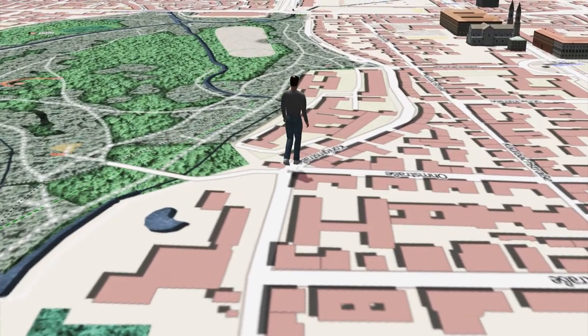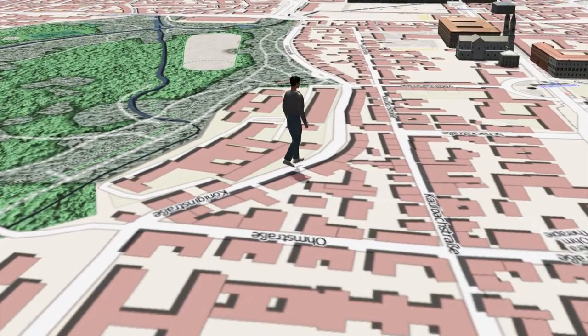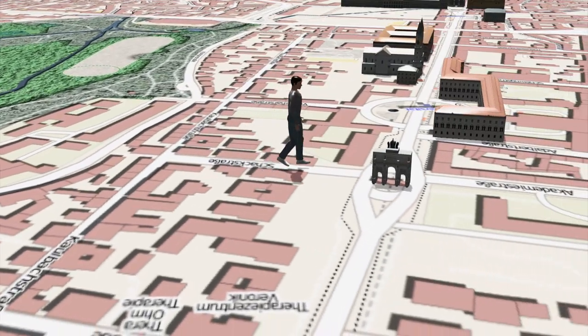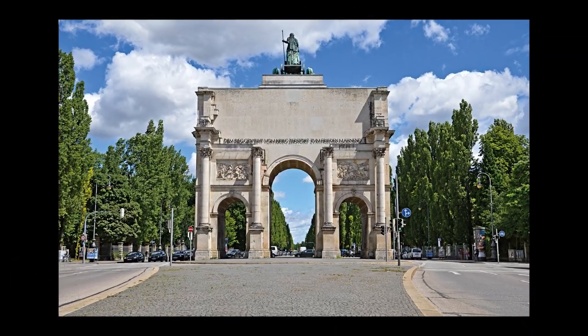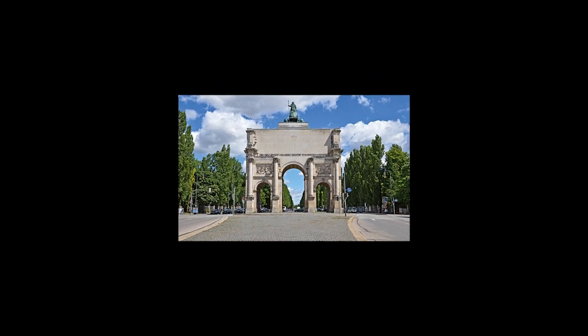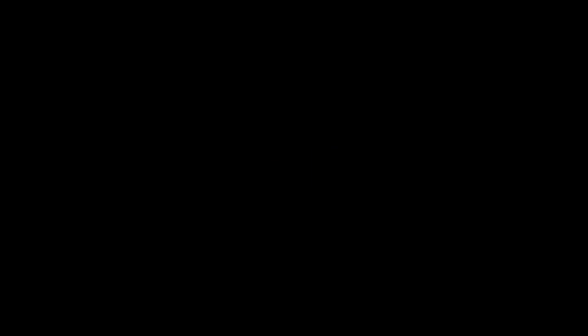Now it is only a few steps back to our starting point, the Siegestor. Did you enjoy the tour? Then I am looking forward to a like. If you want to stay up to date, just subscribe to the channel or better subscribe to my blog yourmunichguide.de. Enjoy Munich and have a lot of fun in our beautiful town. Your local guide, Manfred.